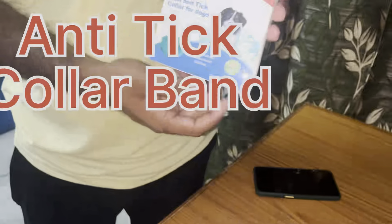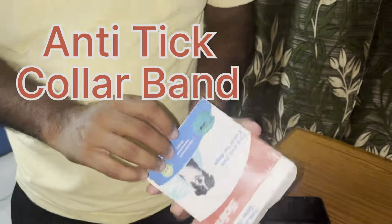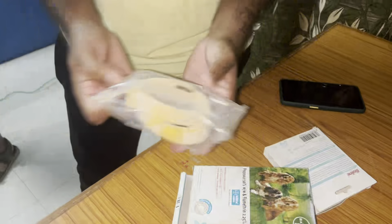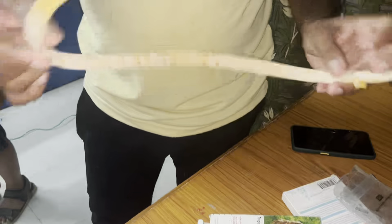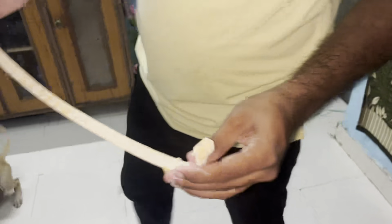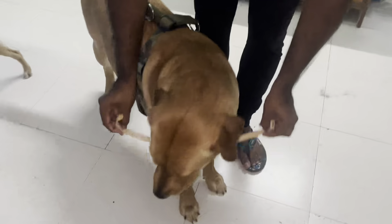Hey friends, good morning and welcome to our new blog. In today's blog we are going to show you — if your pets have ticks or you're going outside where some street dogs are, you have to apply this collar band which I buy today.